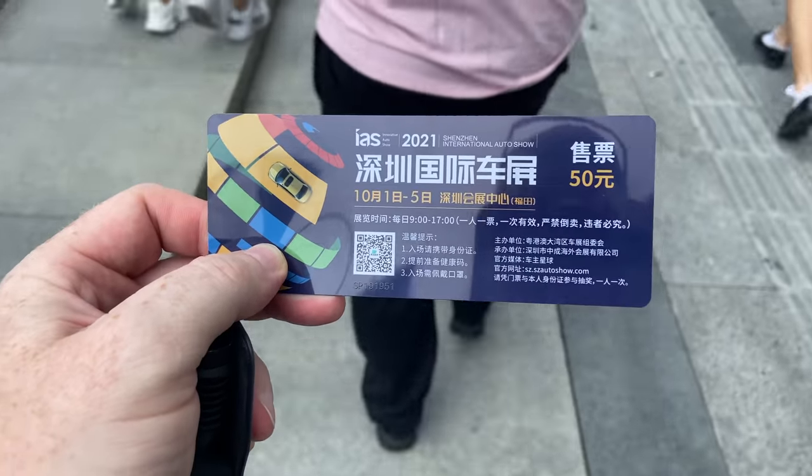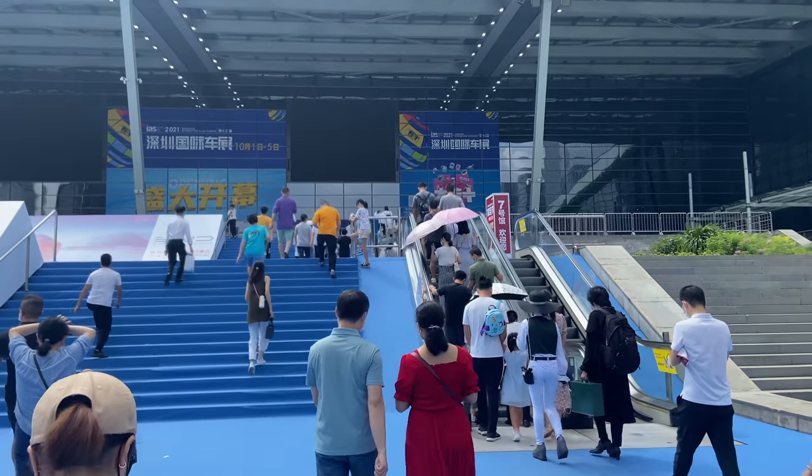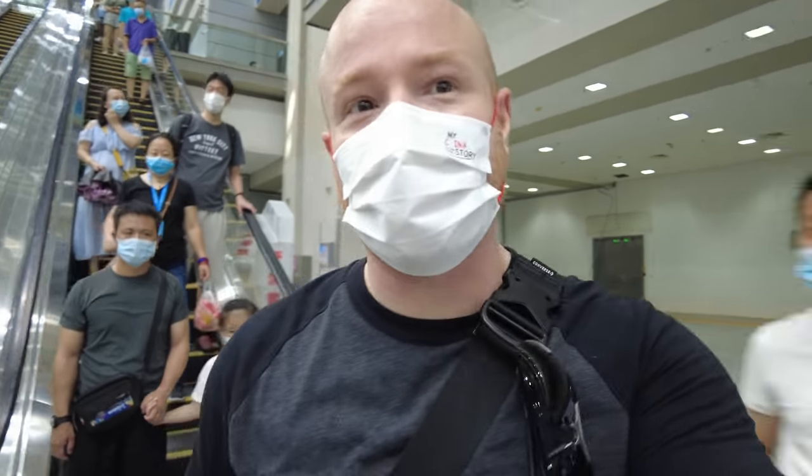Welcome to the 13th Shenzhen International Auto Show. It's during the National Day holiday so there are a lot of people here — it's gonna be a busy one. I was here for the Bay Area Auto Show a few months ago and I'm interested to see some of the newer models on display. Getting through the health checks, security checks, three different health codes, stairs, ticket checks — it's amazing how efficient it all is with so many people.